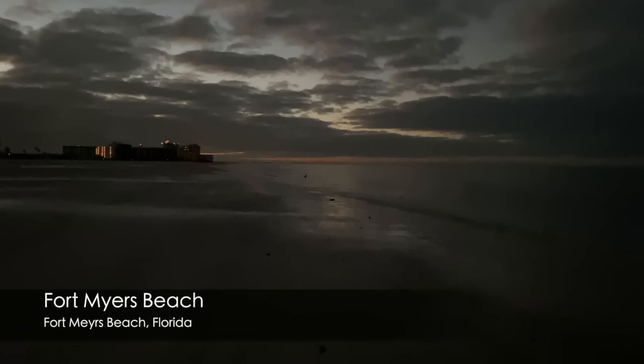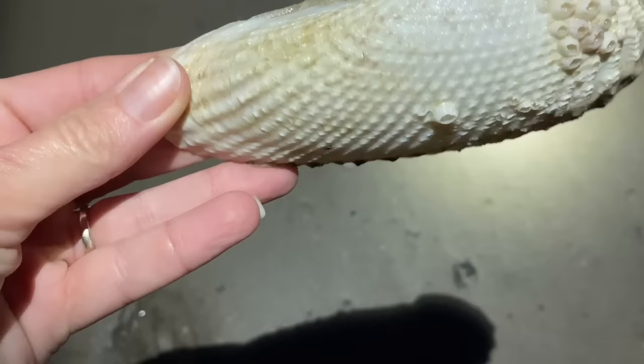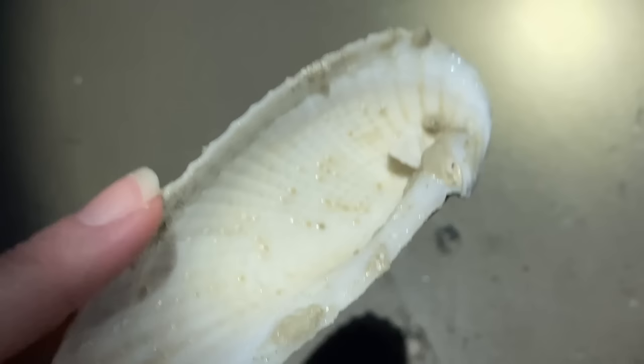Here we are on Fort Myers Beach and it is lovely, but we can't see it because it's dark. Not to worry, I do have my headlamp — this is one of the things I really wanted to try: night shelling. The sun will be coming up shortly, but I did want to creep around the beach for a little while in the dark. This is an angel wing — actually a nice size angel wing — and that will likely clean up pretty good. So off to a pretty good start.